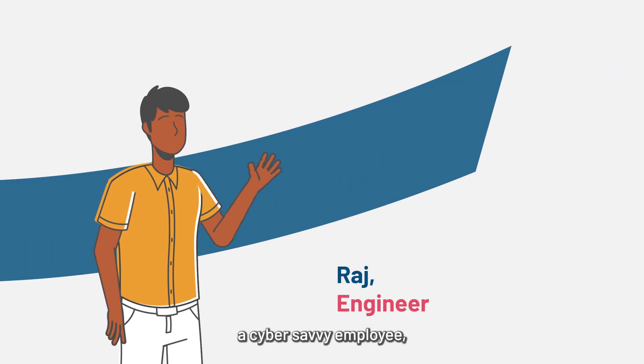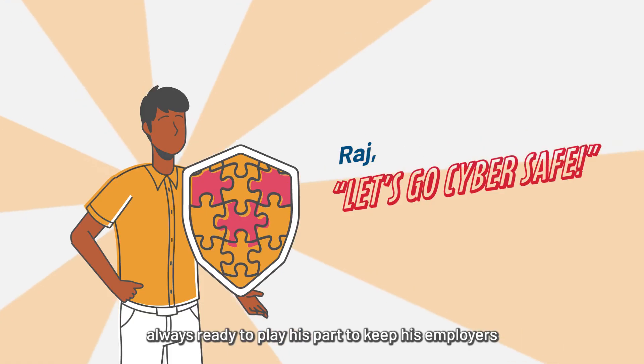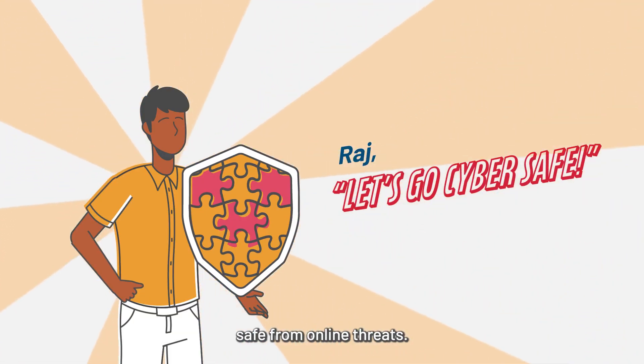Meet Raj, a cyber-savvy employee. Raj is his company's first line of defense against cyber attacks, always ready to play his part to keep his employers safe from online threats.